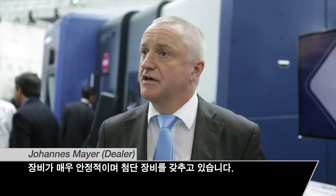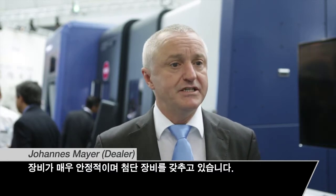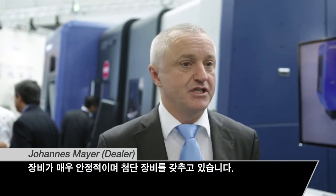We have very reliable machines and for us it's very important we have high-tech machines and we have rigid machines. Our strongest point, I think, is a long-term partnership with customers. We are not looking for short-term work together with the customers — our idea is to work many, many years with the customers.